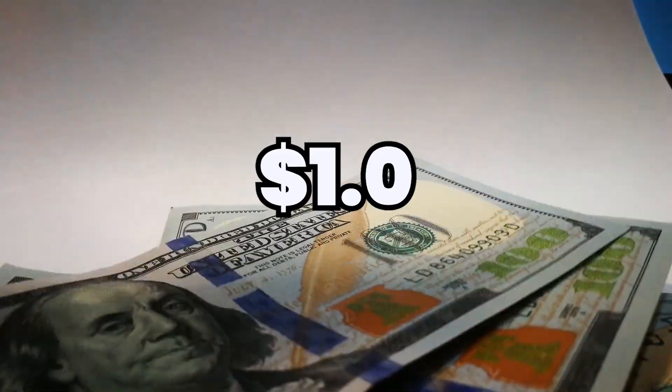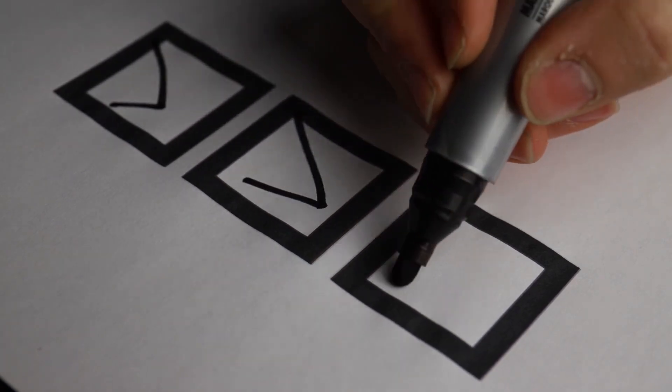Did you know that Google will pay you $1 every 30 seconds you spend online taking their research surveys? Yes, I mean Google.